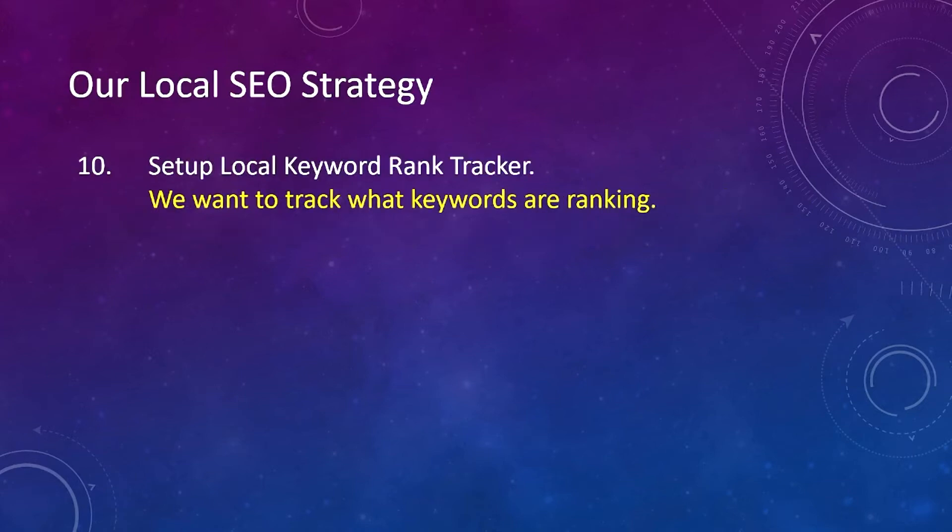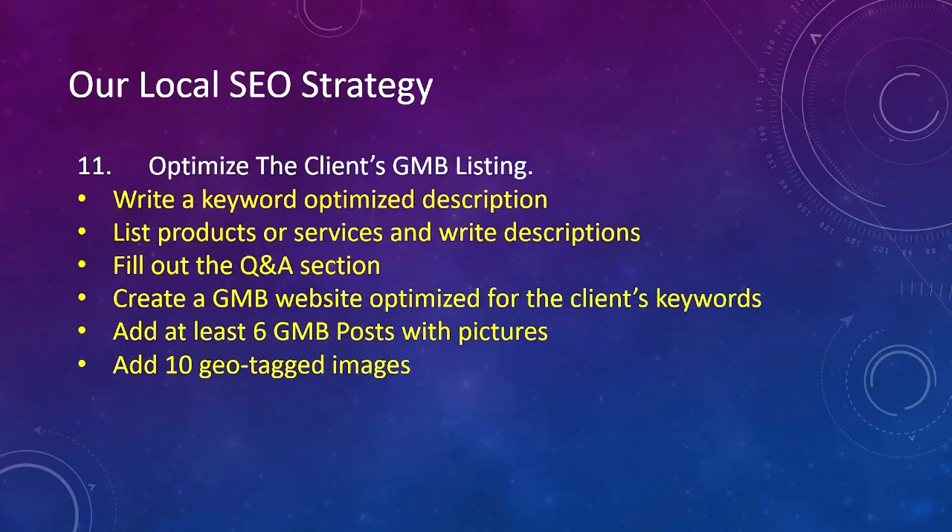Number ten, we set up a local keyword rank tracker. We want to track what keywords are ranking and what keywords are not ranking. Number eleven, we start optimizing the client's GMB listing. We write a keyword-optimized description, list products or services and write descriptions for each, fill out the question and answer section, create a GMB website optimized for the client's keywords, and add at least six GMB posts with pictures.